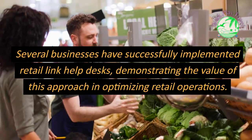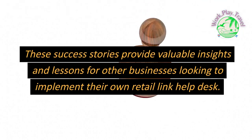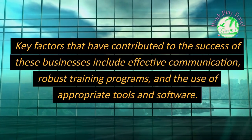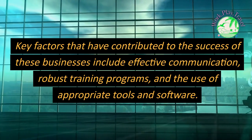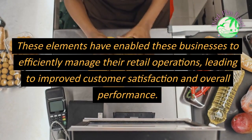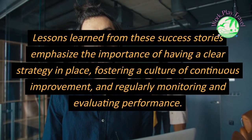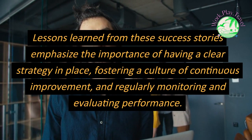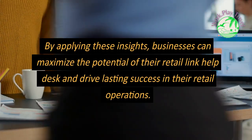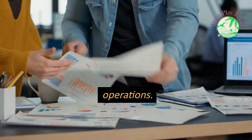Several businesses have successfully implemented Retail Link Help Desks, demonstrating the value of this approach in optimizing retail operations. These success stories provide valuable insights and lessons for other businesses looking to implement their own Retail Link Help Desk. Key factors contributing to their success include effective communication, robust training programs, and the use of appropriate tools and software. Lessons learned emphasize the importance of having a clear strategy, fostering a culture of continuous improvement, and regularly monitoring and evaluating performance.